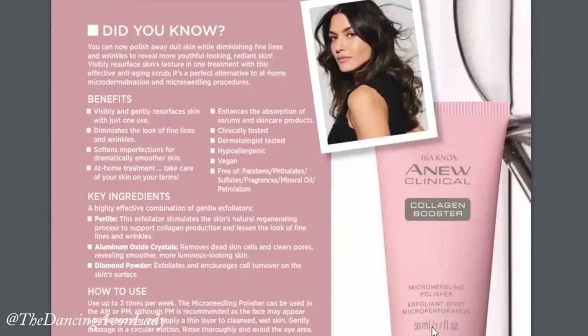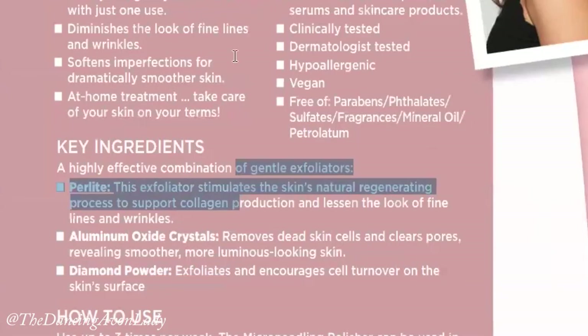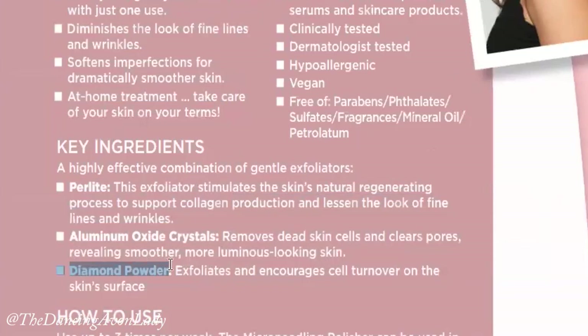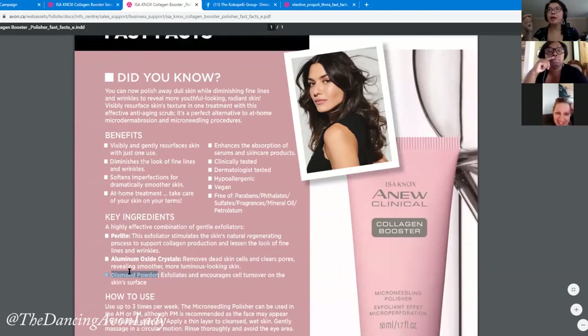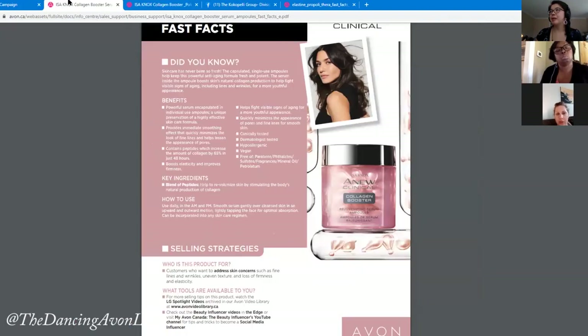I'm interested in the micro-needling polisher — it sounds really interesting. There aren't enough exfoliators, and this is one. It's a gentle exfoliator — and do you see that? It has diamond powder in it! I think it's both a mechanical and chemical exfoliator, with the diamond powder acting as a physical granule. You can find all this information through your brochure, under Info Center, My Training, then Product Guide.